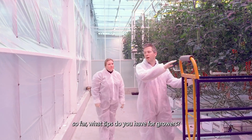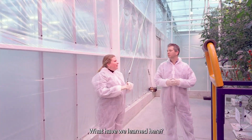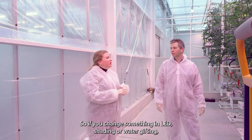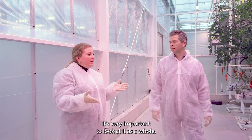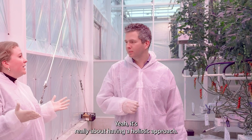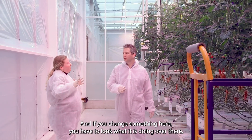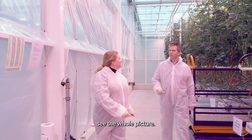Looking at the results so far, what tips do you have for growers from what we've learned here? Most important is that measuring is knowing. So if you change something in LED shading or water gifting, it's very important to look at it as a whole. It's really about having a holistic approach — if you change something here you have to look at what it's doing over here. It's very important to see the whole picture.